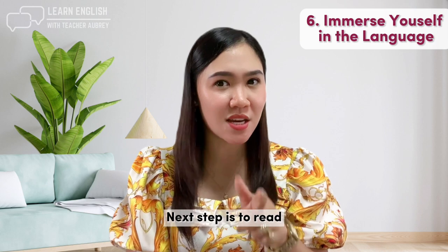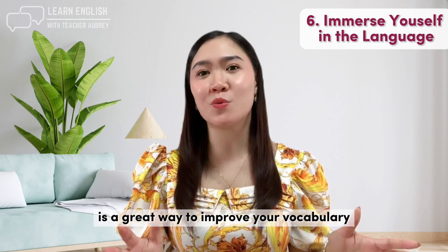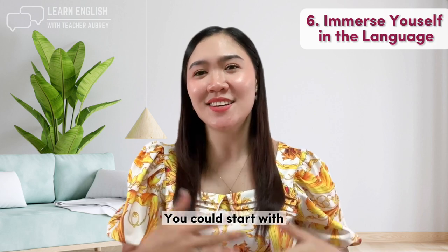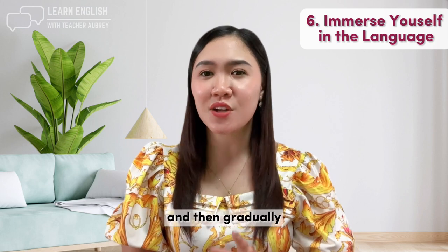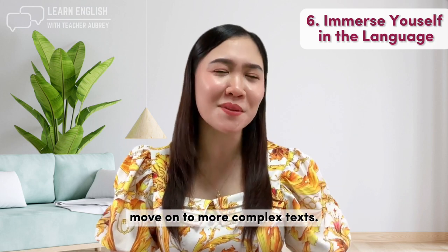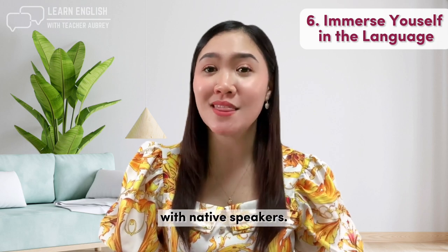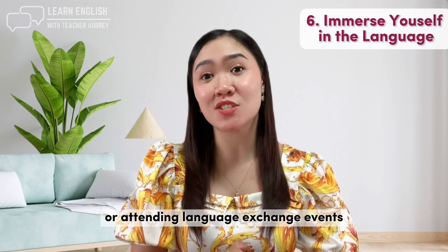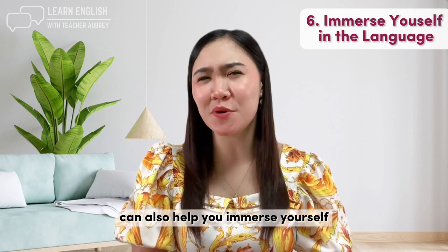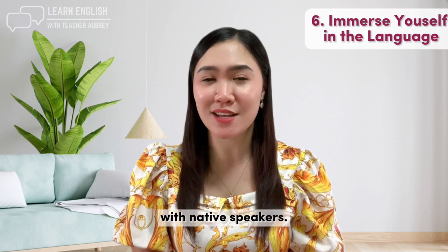Next, read books and newspapers in English. Reading is a great way to improve your vocabulary and comprehension skills — start with easy-to-read books or newspapers and gradually move on to more complex texts. You can also practice speaking with native speakers by finding a language exchange partner or attending language exchange events.